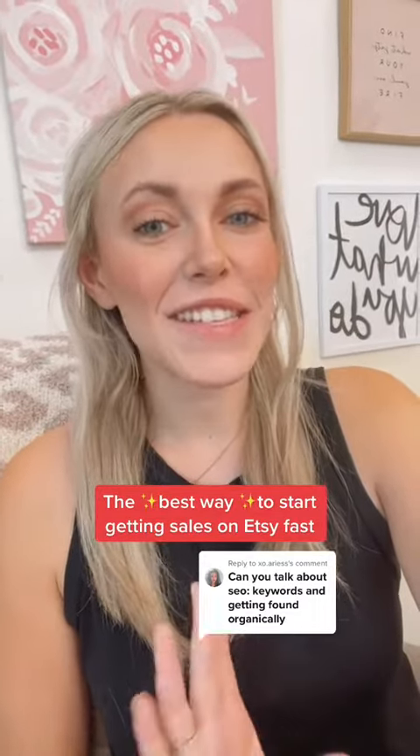The best way to start getting sales on Etsy faster is SEO, which means search engine optimization. Basically, it's understanding what people are actually searching, how competitive it is, and using those words on our listings. I use a tool called Marmalade to do this.